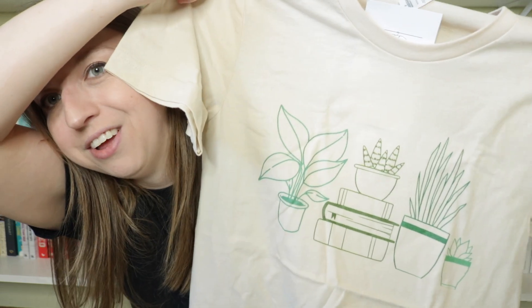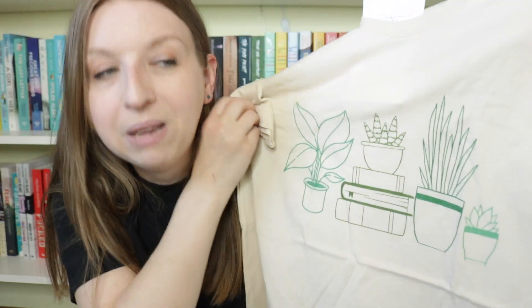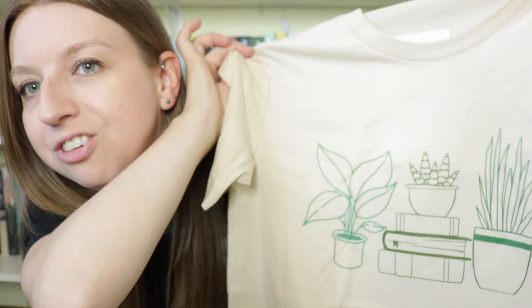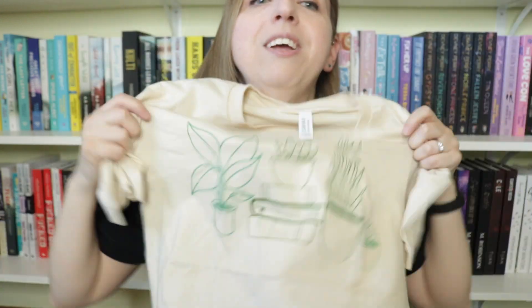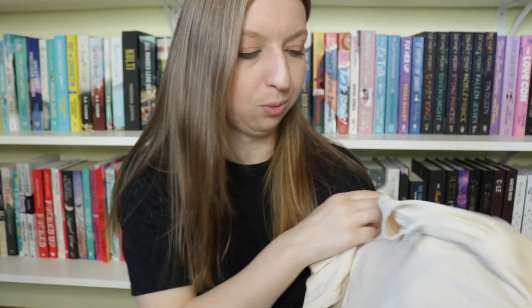Shirt number two is also very fitting to my lifestyle because it is springtime and I am a gardener. If you're going to combine plants and books on a shirt, I'm going to buy it — end of story. How cute is this? It came in four or five different colors and I just loved the beigey-tan color with the green. It's a very simple design, and I love designs like this that aren't very in-your-face bookish. I adore this one. So this is shirt number two.